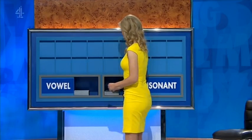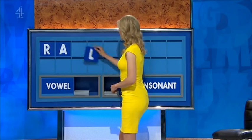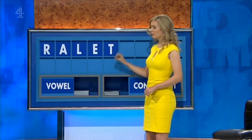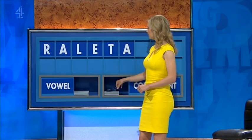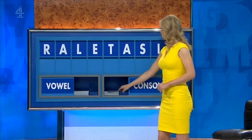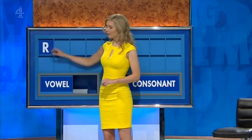Yes — where is today's? Thank you, David. R. Vowel — A. Consonant — L. Vowel — E. Consonant — T. Vowel — A. Consonant — S. S. Vowel — I. And a final consonant — J. I froze. I froze totally. Here's Rachel. Thank you, John. R. And another.